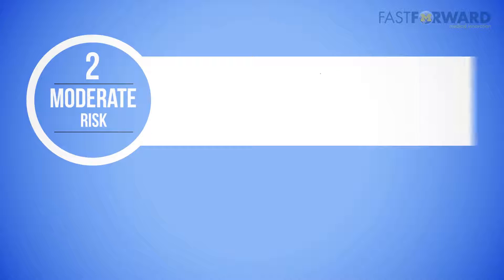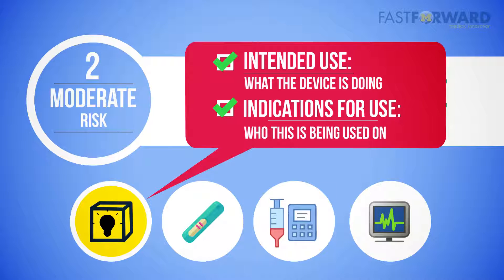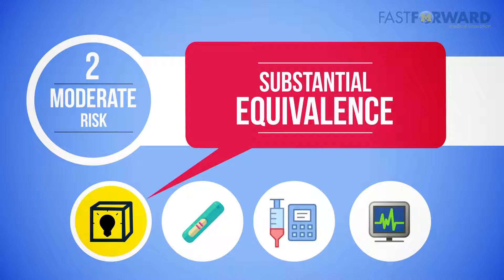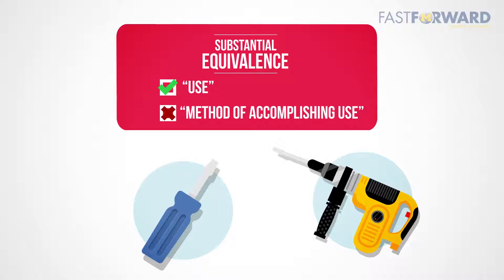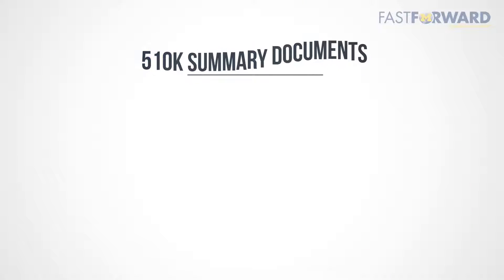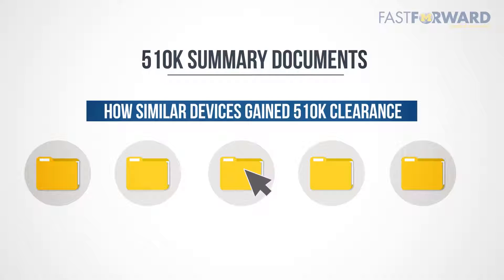Let's focus on class two devices, the most common, with a typical 510(k) FDA clearance process. The foundations are intended use — what the device is doing — and indications for use — who this is or is not being used on. The main goal of the 510(k) submission is to demonstrate substantial equivalence, meaning your device is the same as or similar to another approved product in its intended use and the technological method used to accomplish that intended use. Comparative products in both criteria are called predicate devices. When you've identified predicate devices, 510(k) summary documents are publicly available through the FDA website, and you can use these to see how similar devices gained clearance to aid in developing your testing plan.